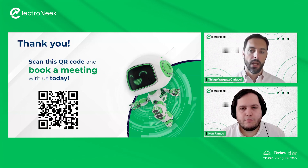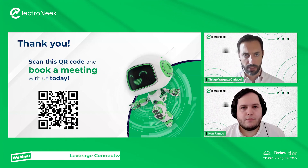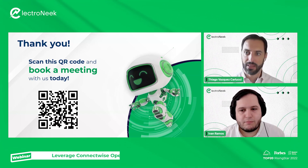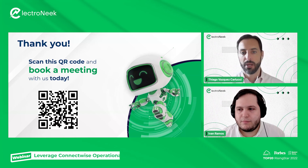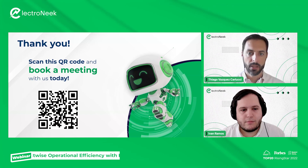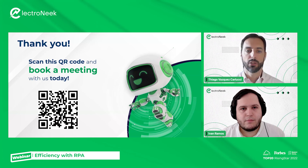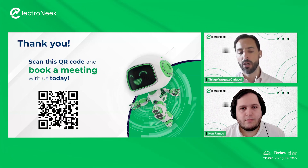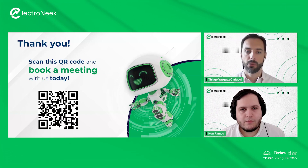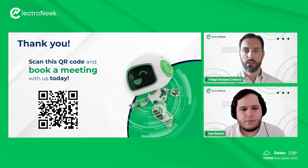That's basically it for today. We'll give the audience some time back in their day. Thank you to everyone who joined, and Ivan, thank you so much for bringing such rich information. Keep an eye out for additional webinars — we have two more next week on the ElectroNeek 9.3 product release with new features and new integrations. Look out for those communications and we'll see you next time. Thank you very much, everyone.